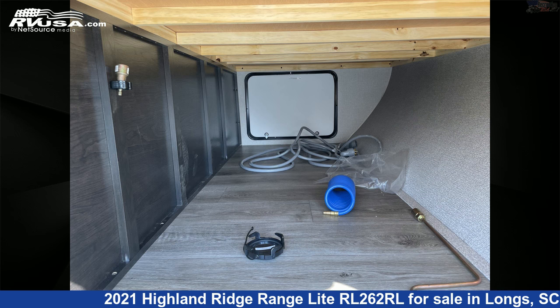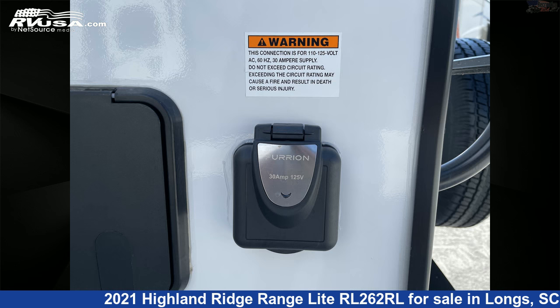The floorplan layout of this travel trailer features a couples coach design with a front bedroom, rear entertainment, and rear living area.